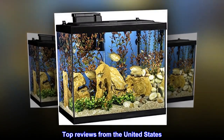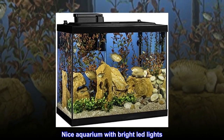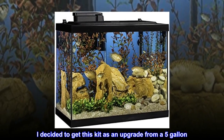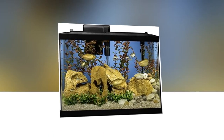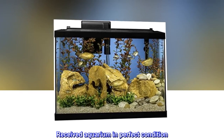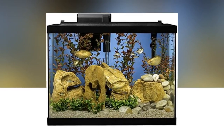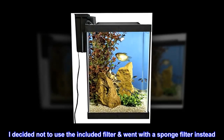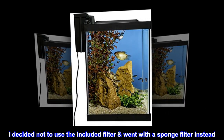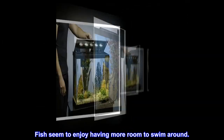Top reviews from the United States. Nice aquarium with bright LED lights. I decided to get this kit as an upgrade from a 5-gallon. Received the aquarium in perfect condition. I really like the LED lights — very bright. I decided not to use the included filter and went with a sponge filter instead. Fish seem to enjoy having more room to swim around.